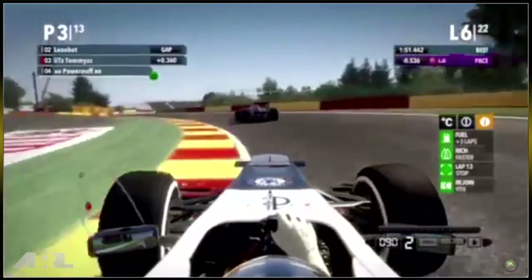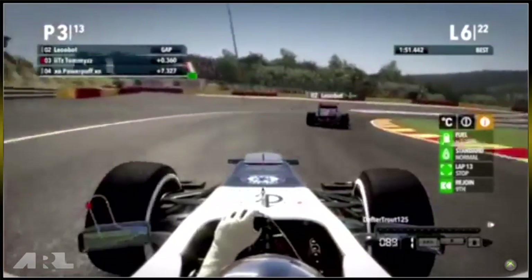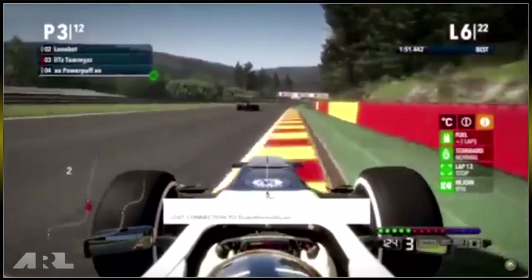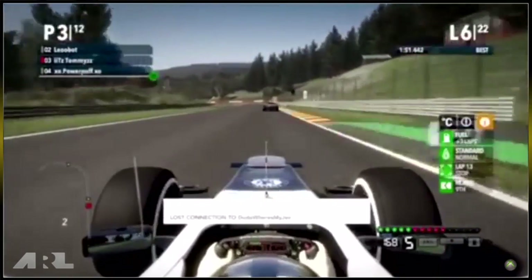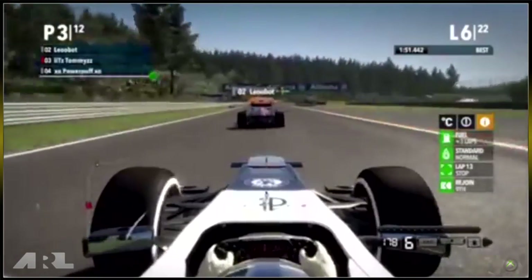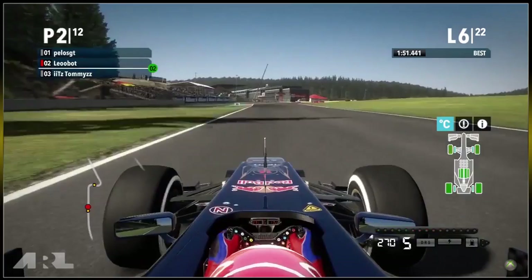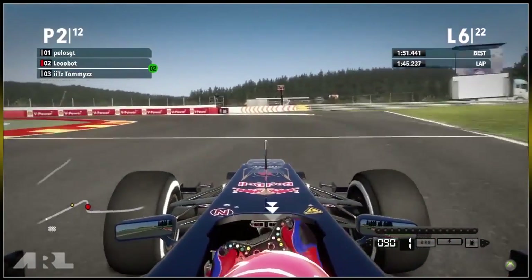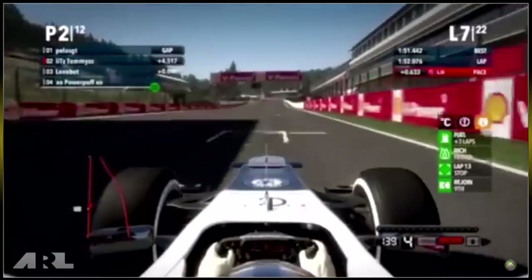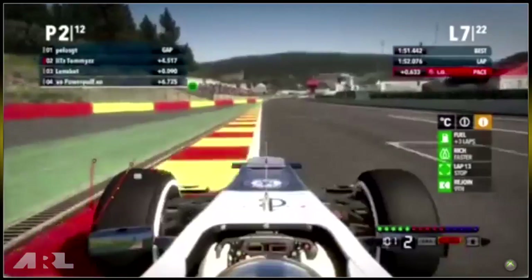Pelos GT is still in the lead and has built quite a gap to second place, which is crucial — he's nowhere near DRS range. Tommies is getting very close to Leobot coming towards the middle sector. On board with Leobot approaching the bus stop chicane, closely followed by Tommies — and Leobot loses the back end! He loses the position and Tommies just flies past for an easy overtake. Tommies is now up into second place, but Leobot will have DRS on the next straight — will Tommy be able to keep second place?